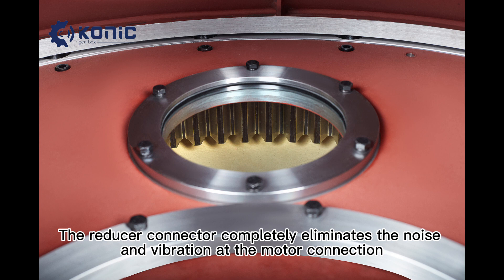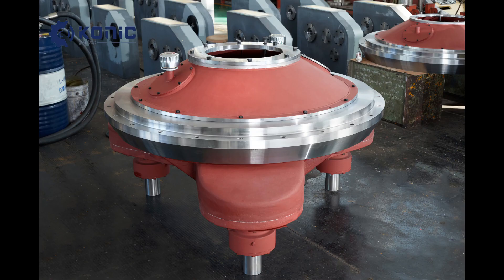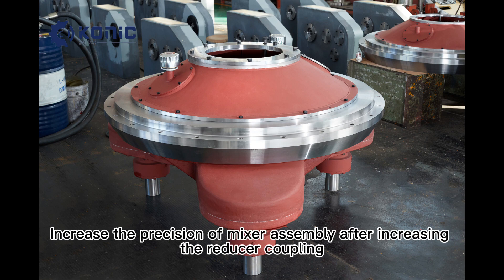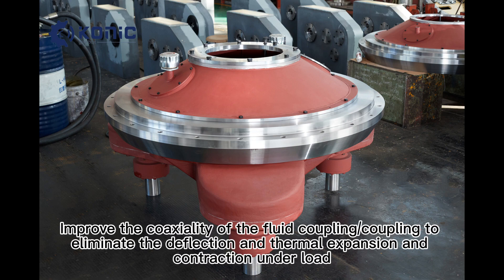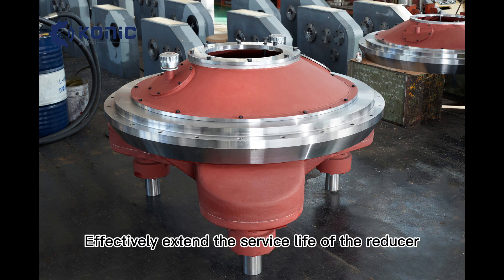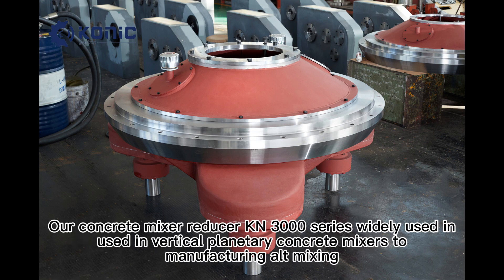Feature 3: the reducer connector completely eliminates the noise and vibration at the motor connection. Feature 4: increases the precision of mixer assembly after incorporating the reducer coupling. Feature 5: improves the coaxiality of the fluid coupling to eliminate deflection and thermal expansion and contraction under load. Feature 6: effectively extends the service life of the reducer.